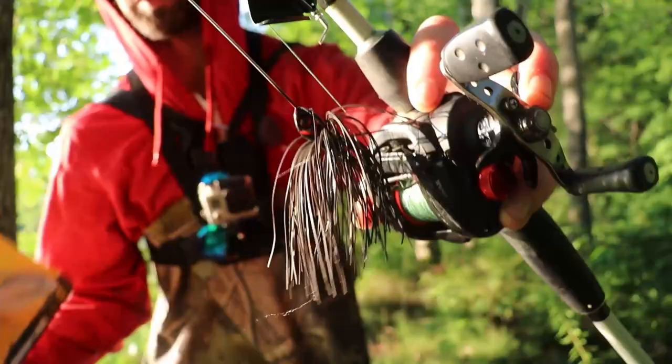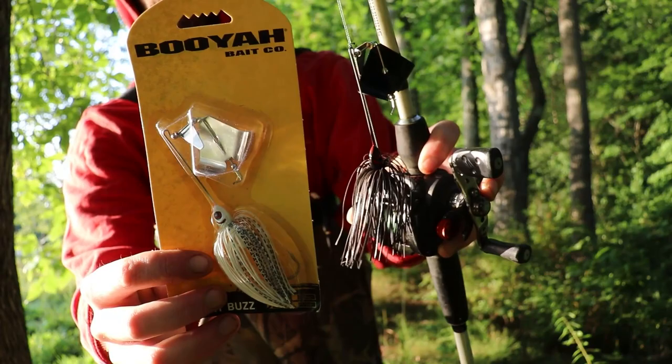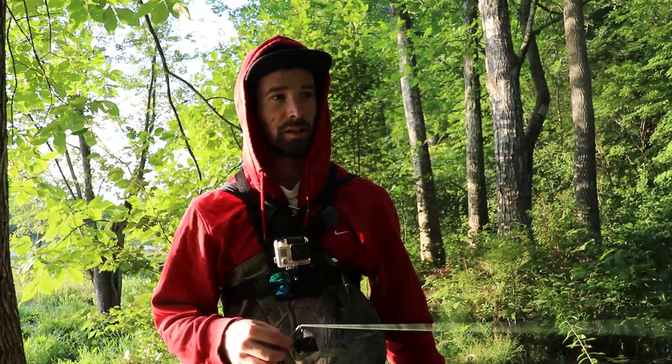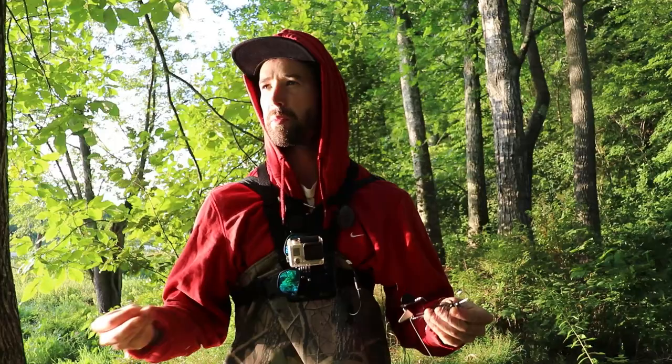I bought two buzz baits — a straight black one and a white one. Both are the same brand, the Booyah buzz bait. I'll be honest, I don't have much faith in buzz baits, but they do pretty well. For this scenario — it's six o'clock in the morning, the pond is shallow and very weedy — I'm hoping the loud buzz will draw some fish up and out of those weeds.